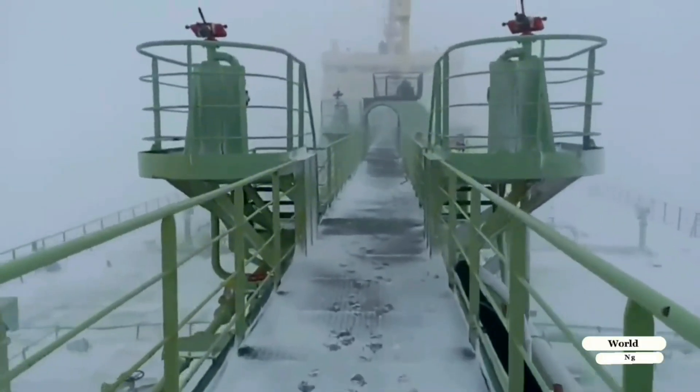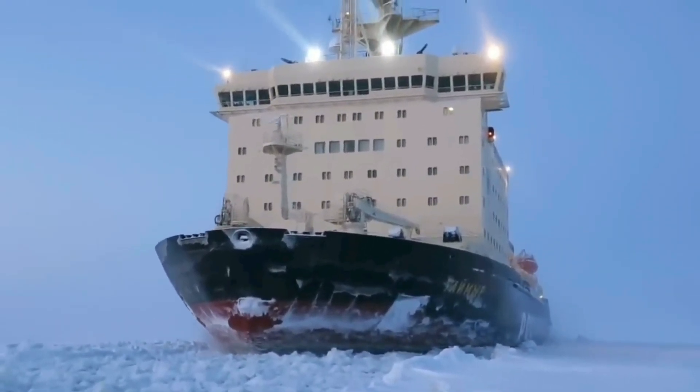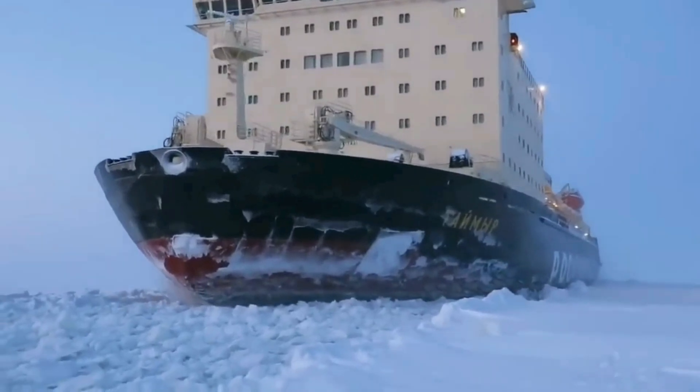Displacement and size: the Arctica-class icebreakers have a displacement of over 33,000 tons and are about 173 meters (568 feet) in length, making them very large and heavy. This weight helps them to crush through the ice as they move.